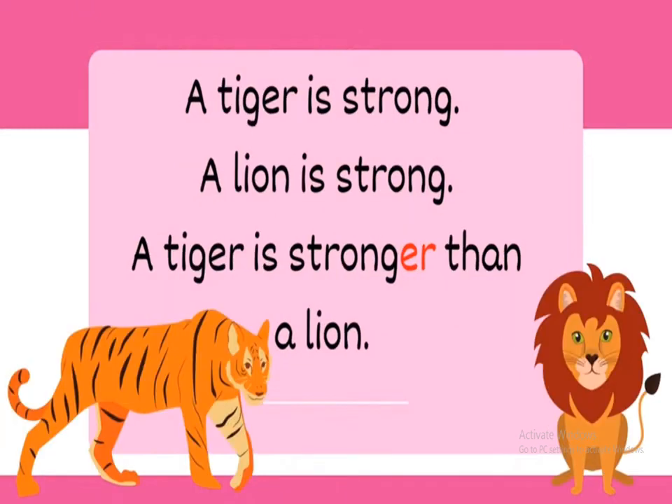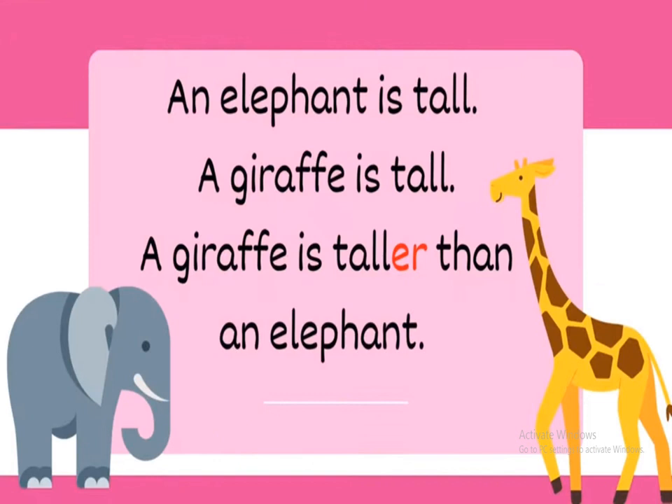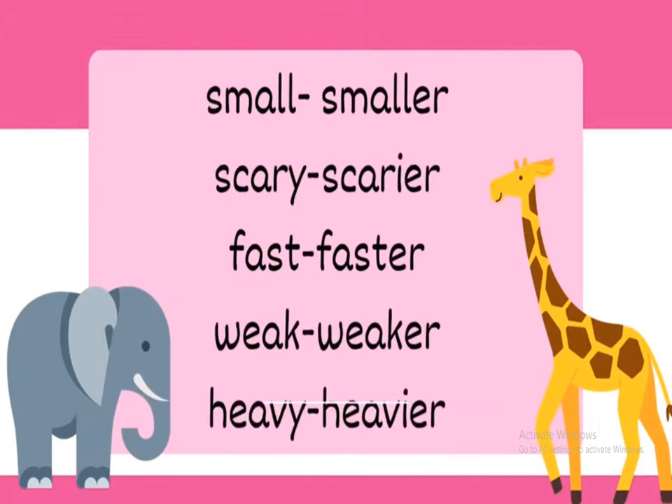A tiger is strong, a lion is strong, so a tiger is stronger than a lion. An elephant is tall, a giraffe is tall, so a giraffe is taller than an elephant. The same applies to: small/smaller, scary/scarier, fast/faster, weak/weaker, heavy/heavier.